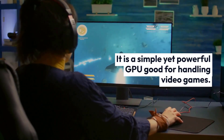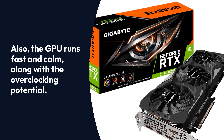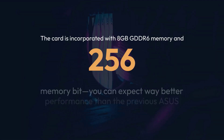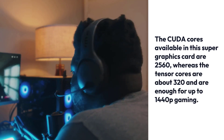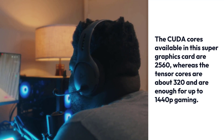It is a simple yet powerful GPU good for handling video games. The GPU runs fast and calm, along with overclocking potential. The core clock speed is 1815 MHz, which is a good accomplishment. The card is incorporated with 8GB GDDR6 memory and a 256-bit memory bus. The CUDA Cores available in this Super Graphics Card are 2560, whereas the Tensor Cores are about 320 and are enough for up to 1440p gaming.